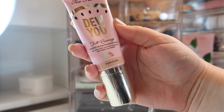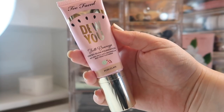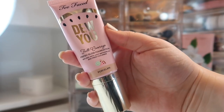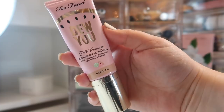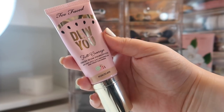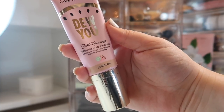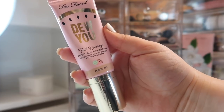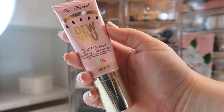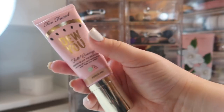Last in the foundation drawer is the Too Faced Born This Way Full Coverage Fresh Glow Foundation in Porcelain. Porcelain is one of the lightest shades I own, but this oxidizes a lot — if you're interested, go up at least two shades. Other than that I really like this foundation, though it has a strong watermelon scent, so if you're not a fan of that, keep that in mind. I did a whole video on it a while ago and wanted to pull it back out and play with it some more.